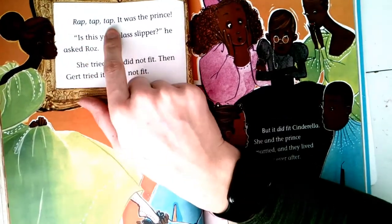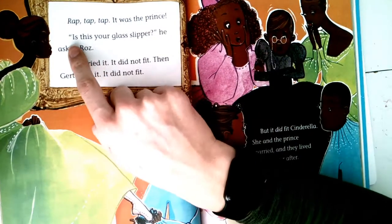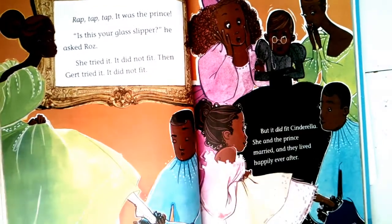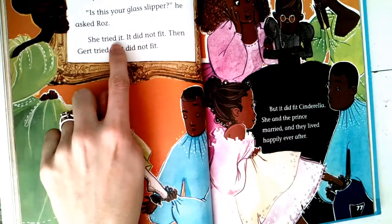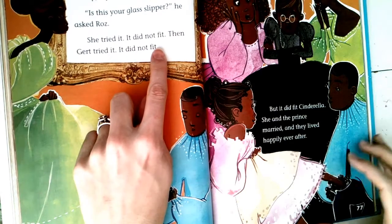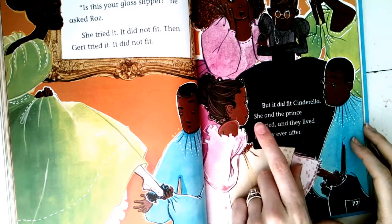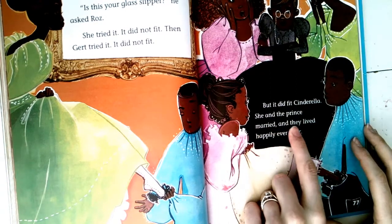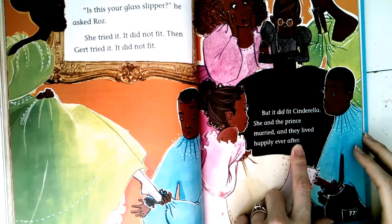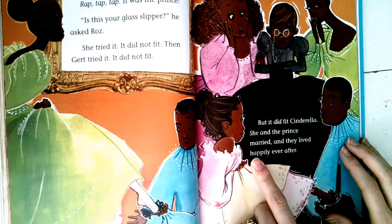Rap tap tap — it was the prince knocking at the door. 'Is this your glass slipper?' he asked Roz. She tried it — it did not fit. Then Gert tried it — it did not fit. But it did fit Cinderella. She and the prince married, and they lived happily ever after. That's also something we hear a lot in fairy tales — 'once upon a time' at the beginning, and characters living 'happily ever after' at the end.